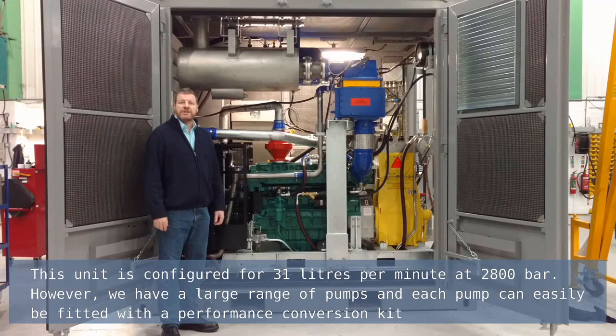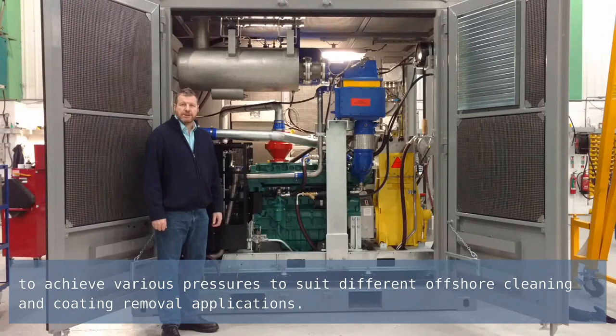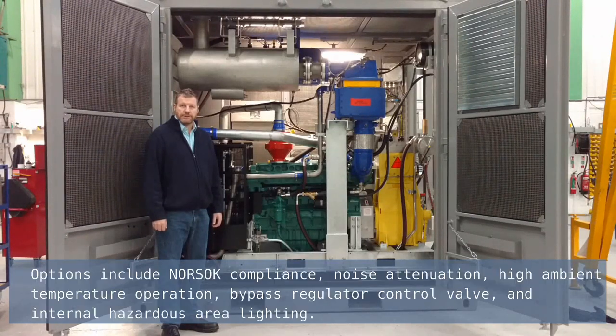This unit is configured for 31 litres per minute at 2800 bar. However, we have a large range of pumps and each pump can easily be fitted with a performance conversion kit to achieve various pressures to suit different offshore cleaning and coating removal applications.